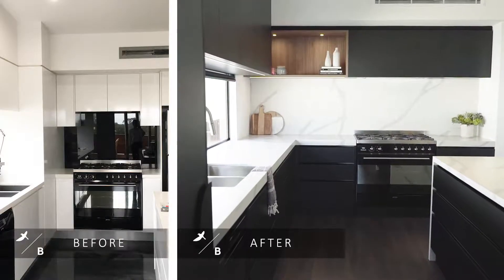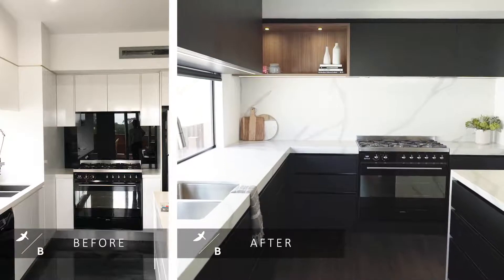Welcome to our Spring Street project. Previously, this home was built by a developer. Once our owners purchased the block, they really wanted to make this home their own. So it meant getting rid of the glossy white kitchen and warming this space up, which is exactly what we've done.